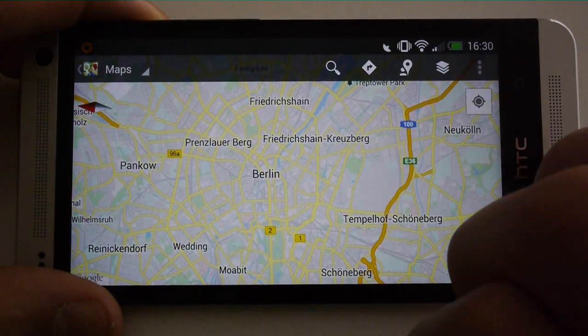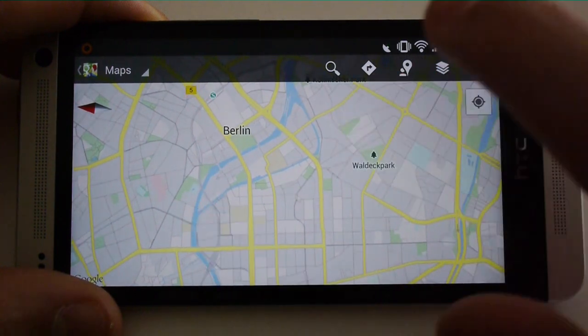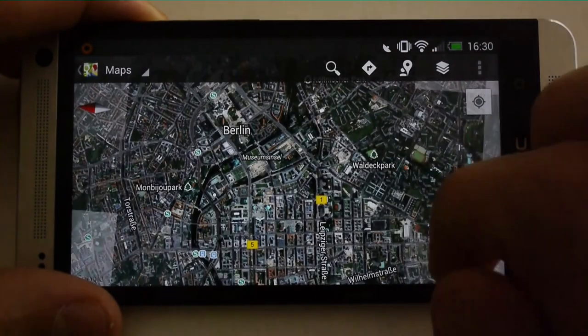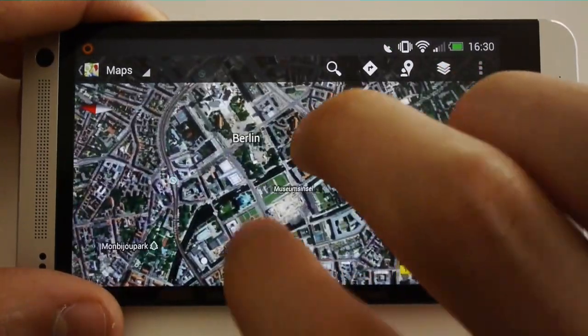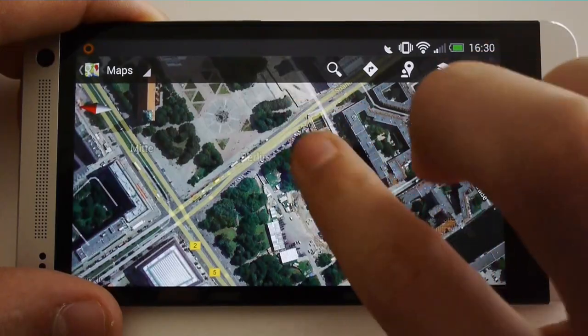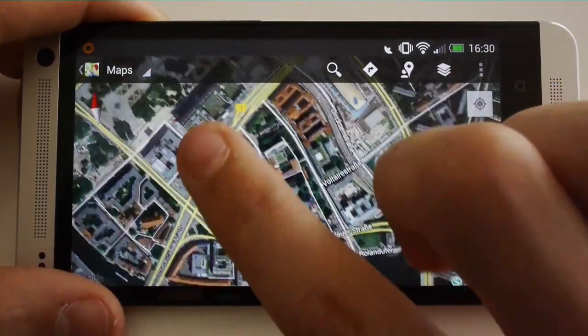Now we are checking Google Maps. First, I bring up the map of Berlin. After some scrolling and zooming, I switch to the satellite layer. Now the display resolution and graphics performance can be seen even more impressively. The phone reacts to scrolling and turning the map without any delay.